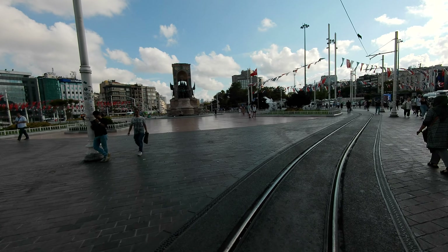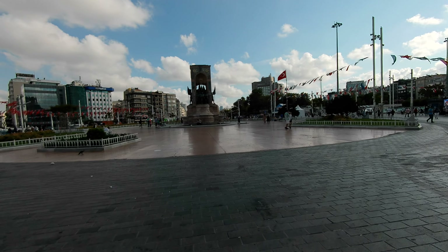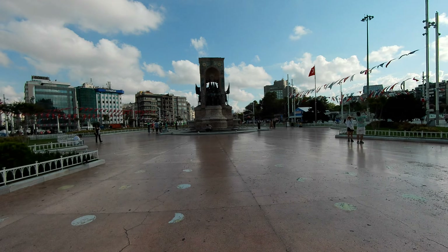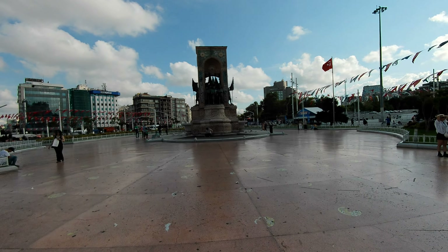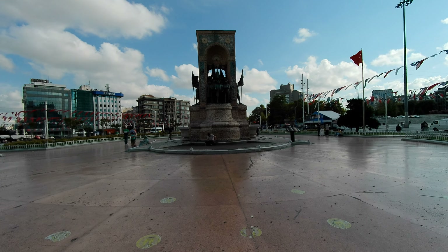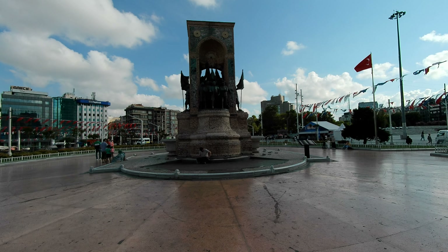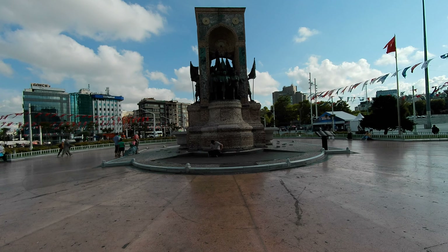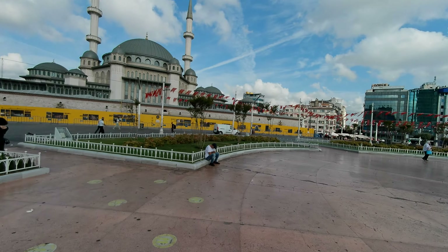There's another large avenue that is for car and truck traffic that goes down not quite but almost parallel to Istiklal. It goes very steeply up and down the hill and there's a lot more commerce there. But you're going to see a lot of shops as we go down Istiklal. Again, at nighttime when you're at Taksim Square, there are a lot of people here getting their pictures taken.